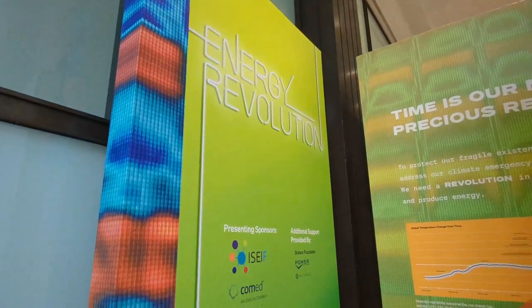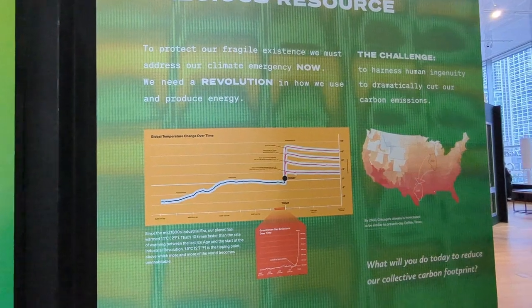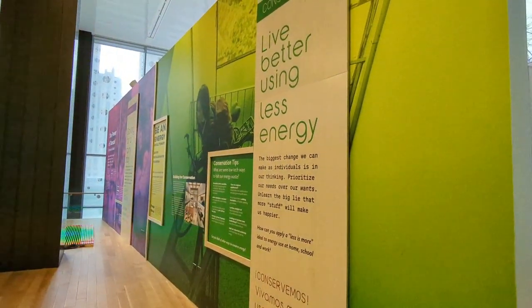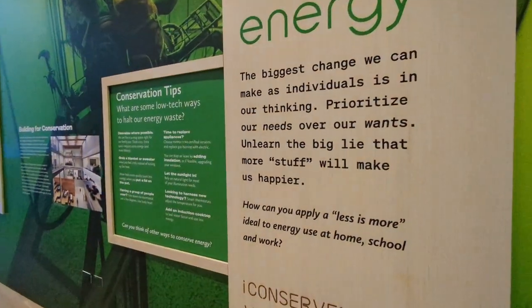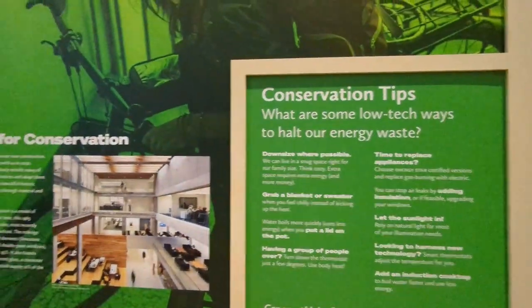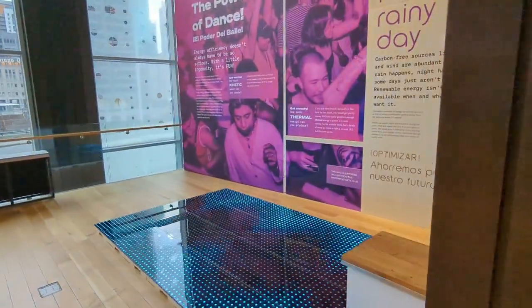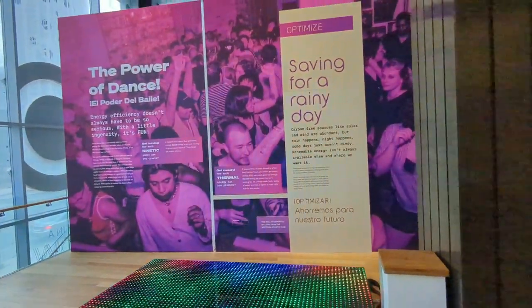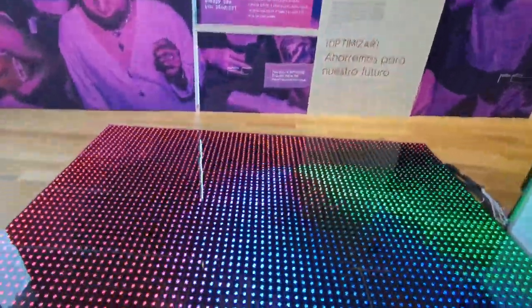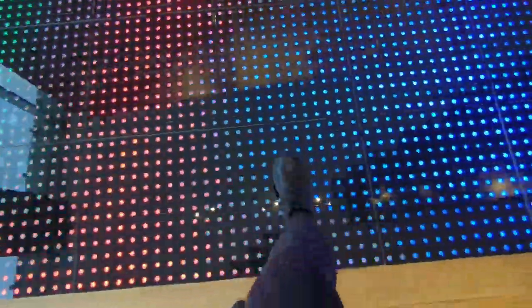This section is called Energy Revolution, and it demonstrates different ways that individuals, corporations, and city leaders — all of us — can move towards making the city carbon-free for the future. Oh, a dance park! Just by stepping on it you can create more energy.